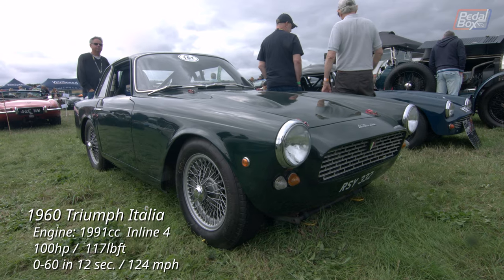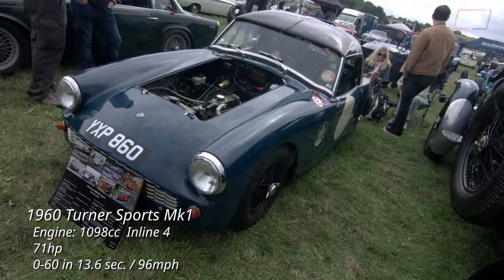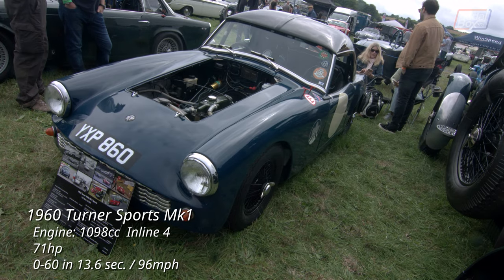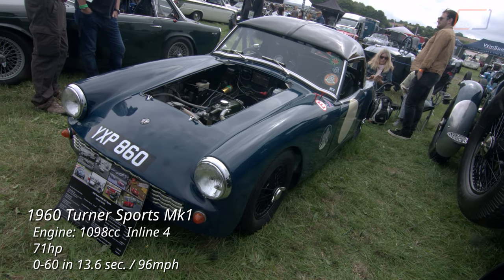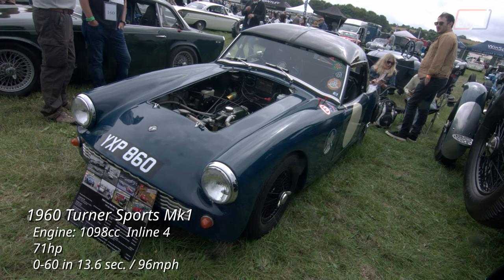Around the corner are a pair of gems from 1960: a Triumph Italia, and this Turner Sports Mk1, fitted with the higher-performing Coventry Climax FWE instead of the 948cc Austin engine, upping the power from 45 to 71 horsepower.